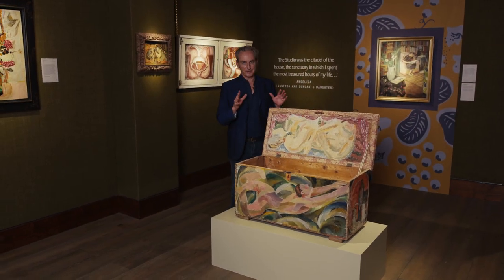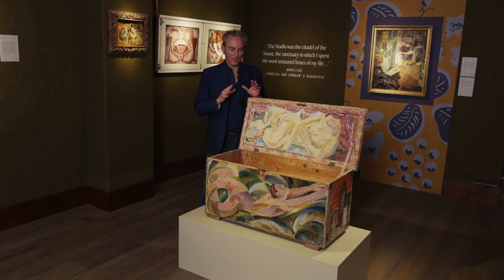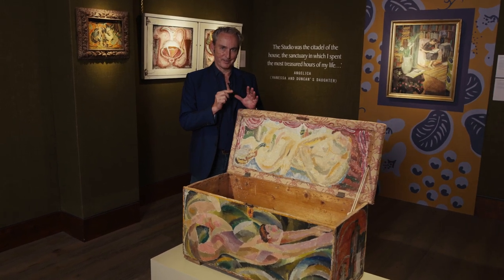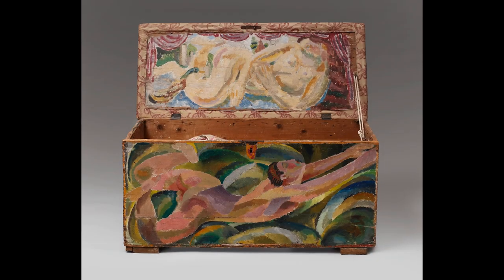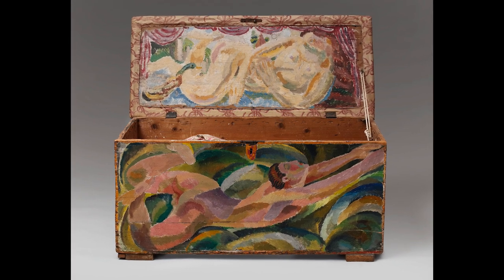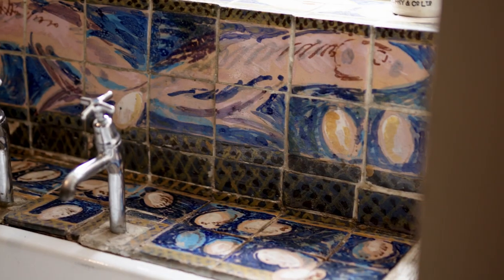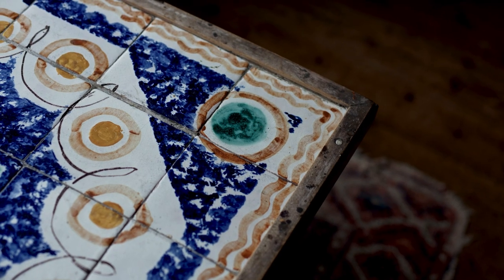One of the key aspects to understanding the working practice and inclination of Vanessa and Duncan is beautifully exemplified by this linen chest. It expresses better than a lot of the other objects around in the house just how well they blurred the boundaries between art, aesthetics, high art and objects, and everyday domestic things that you had around you.